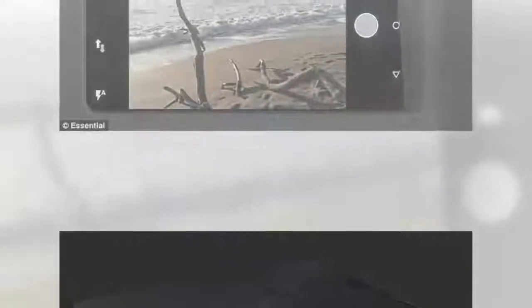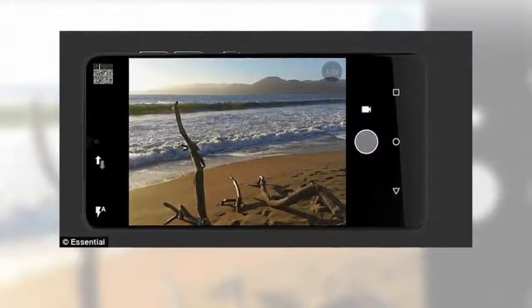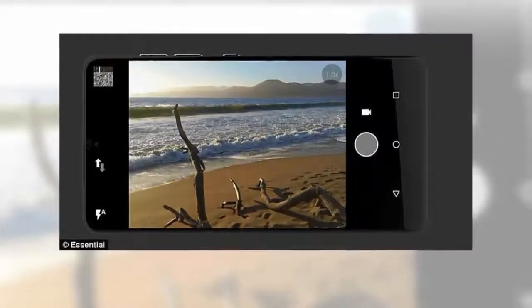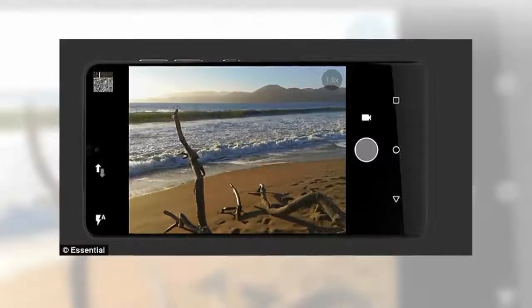The titanium build is designed to help it survive accidental drops, and it also features a ceramic back. The phone is modular and can be fitted with a 360-degree camera accessory that clips to the rear. The accessory weighs 35 grams and includes dual 12-megapixel fisheye sensors that can capture 4K 360 video at 30fps.